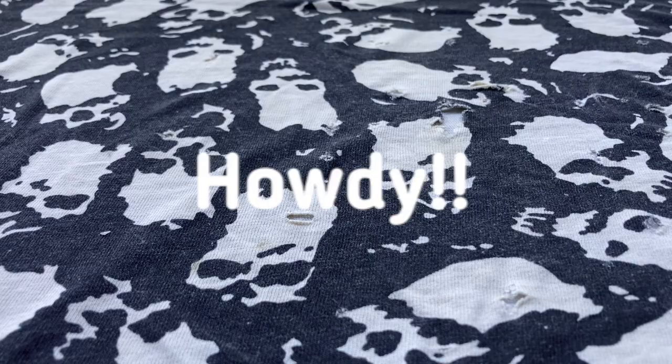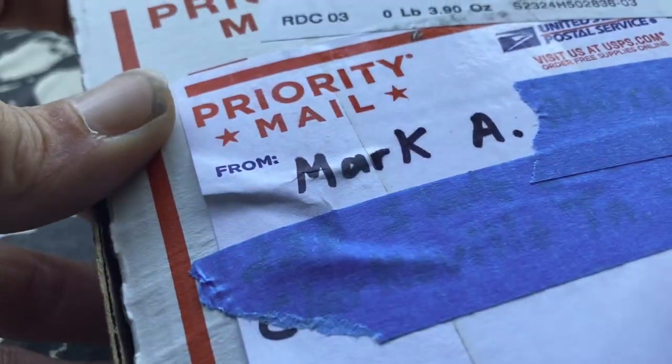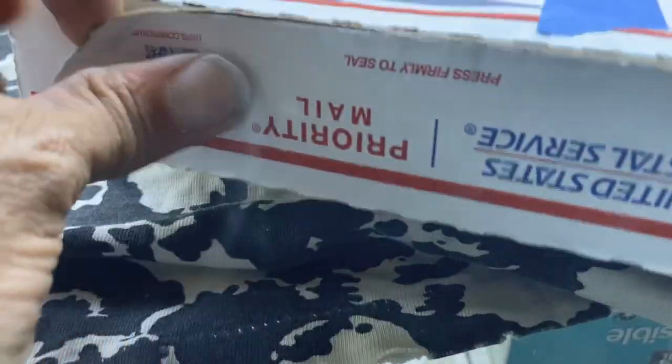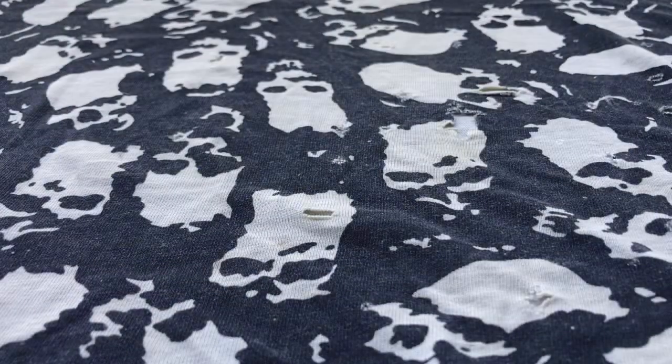Hey everybody, Joe Zero here. Welcome to another Death Race showcase. Got a package in the mail from Mark Anthony's Customs. He was in last year's Death Race, so I'm excited to see what he sent us this year in this priority mailbox — can't seem to open it, some good glue on here.